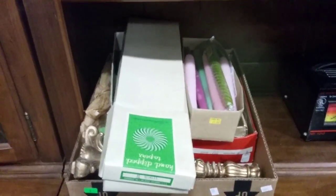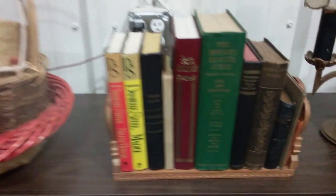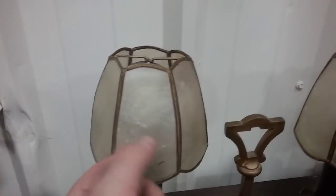Then we have this battery charger. Some long candlesticks — full of candlesticks. And then we have these wicker woven baskets. Some books. And this lamp is cool — it's like a solid brass lamp and the shades are like abalone shell. Very nice.